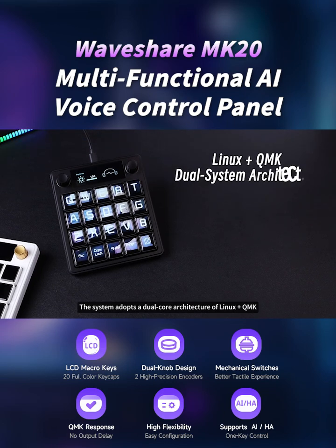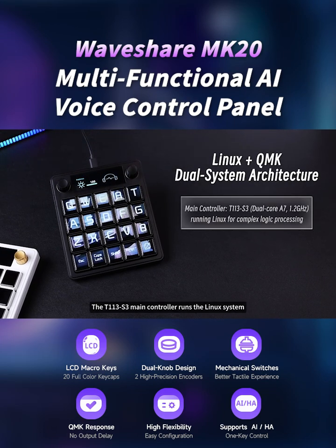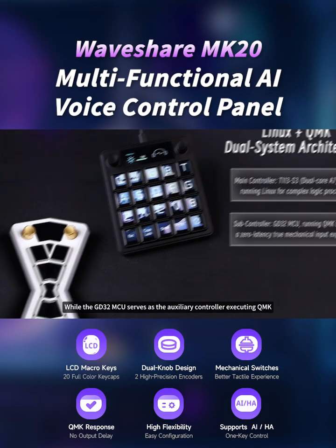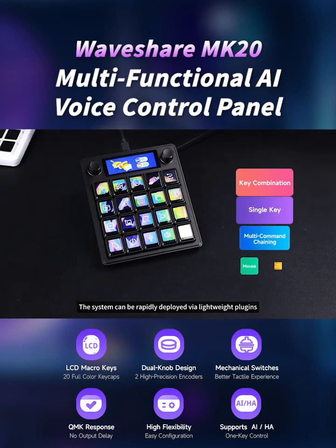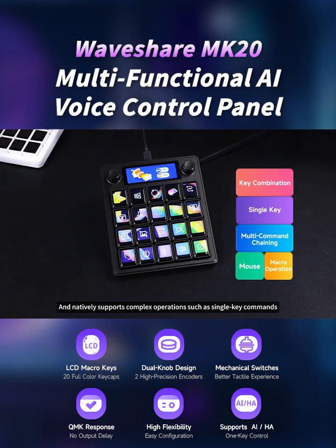The system adopts a dual-core architecture of Linux plus QMK. The T113-S3 main controller runs the Linux system, while the GD32 MCU serves as the auxiliary controller executing QMK. The system can be rapidly deployed via lightweight plugins and natively supports complex operations such as single-key commands.